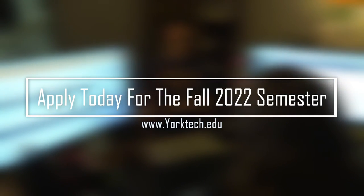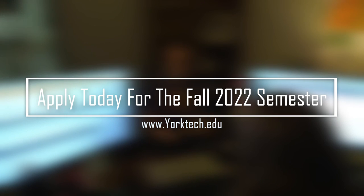At that point, they'll be able to meet with an enrollment counselor to get planned out for classes. Apply today for the fall 2022 semester at yorktech.edu.